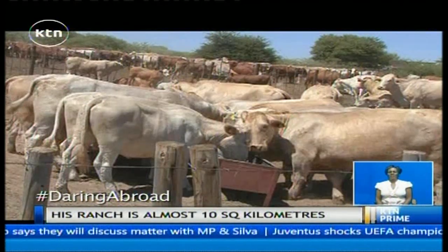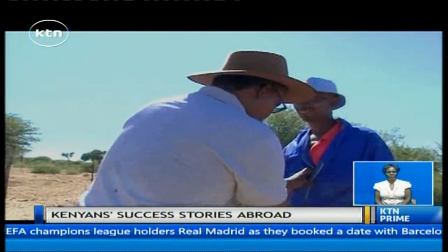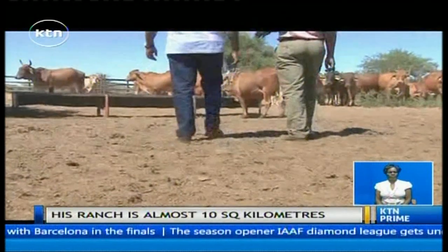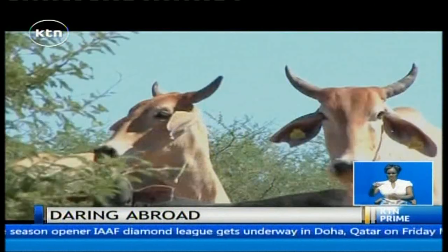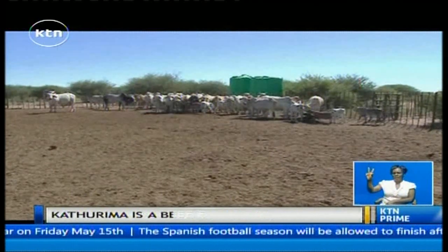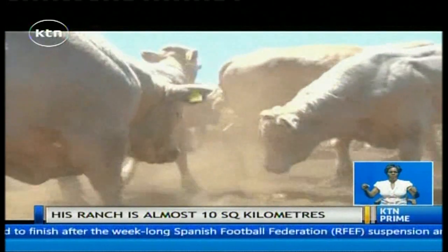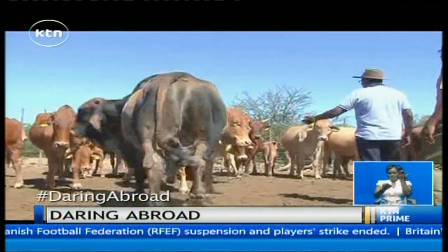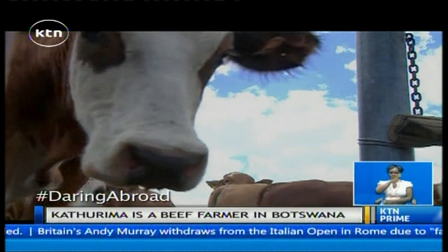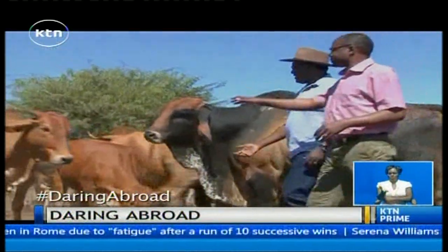The ranch is divided into 12 grazing areas, known as paddocks. Kathurima interacts with his workers; he now speaks pure Setswana, the local language. Kathurima takes us to the next camp to show us a breed that may be familiar — White Brahman, which looks more like Boran. It can withstand drought, walks long distances, and has a good frame. In this country, livestock is the second most important resource after diamonds, and is the single source of rural income, with over 50% of all rural households owning cattle. Most people practice communal grazing, but Kathurima is among the large commercial farmers.